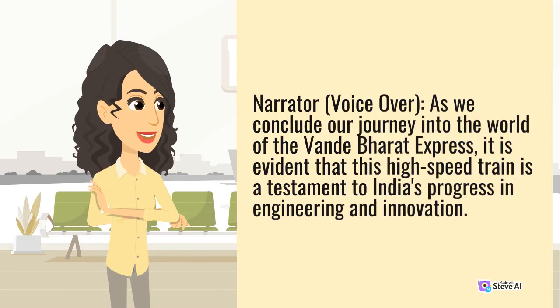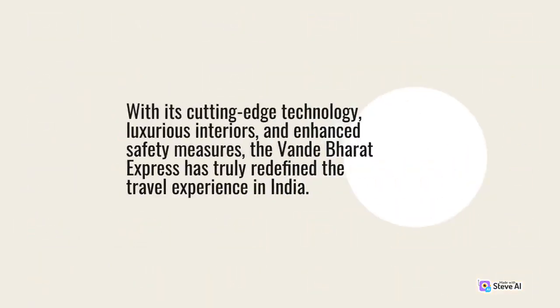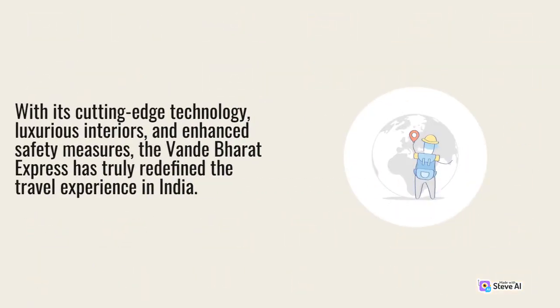As we conclude our journey into the world of the Vande Bharat Express, it is evident that this high-speed train is a testament to India's progress in engineering. With its cutting-edge technology, luxurious interiors, and enhanced safety measures, the Vande Bharat Express has truly redefined the travel experience.